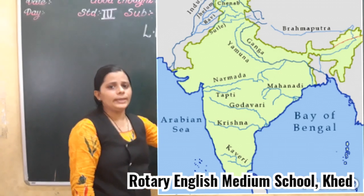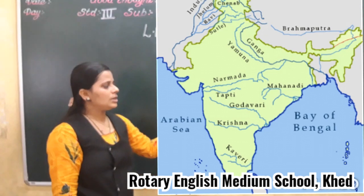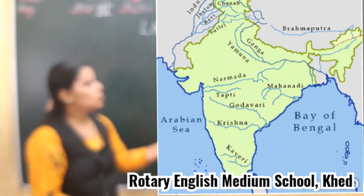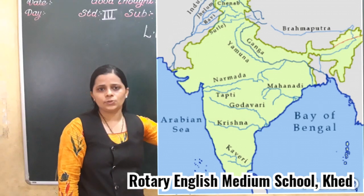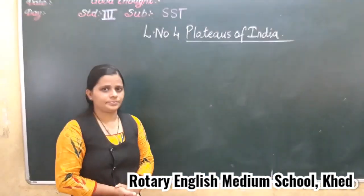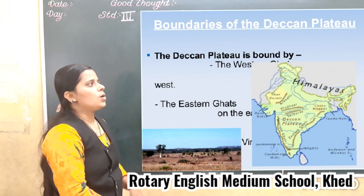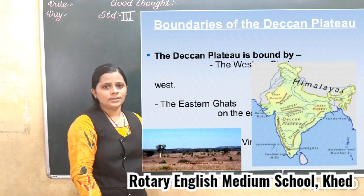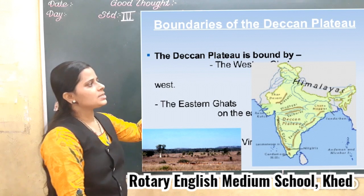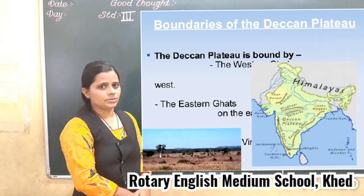The rivers which flow in the Deccan Plateaus are Godavari, Krishna, and Kaveri. These rivers flow eastward and fall into the Bay of Bengal. The plateaus is bounded on the east and west by the Ghats, while in the north it is the Satpura mountain range.